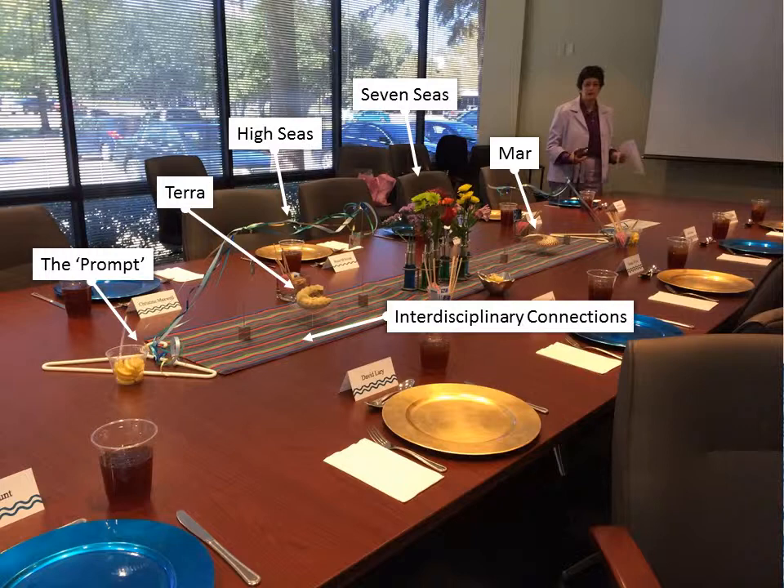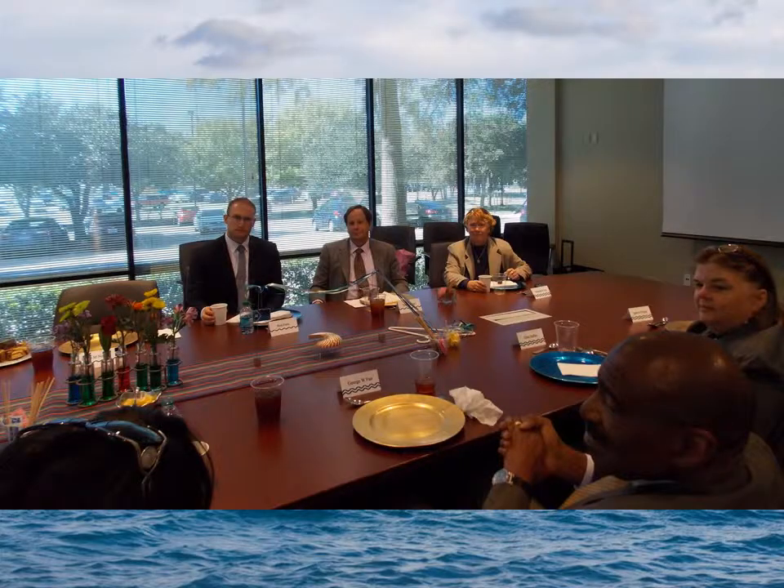The striped runner represented the interdisciplinary connections catalyzed by this visit. And last, but not at all least, the plastic coat hangers at each end started Geeland's work to create the Terramar Project and provided a starting point for the day's conversation. A lovely lunch fueled excellent discussions and set the stage for sharing many stories as deep connections were made across departments.